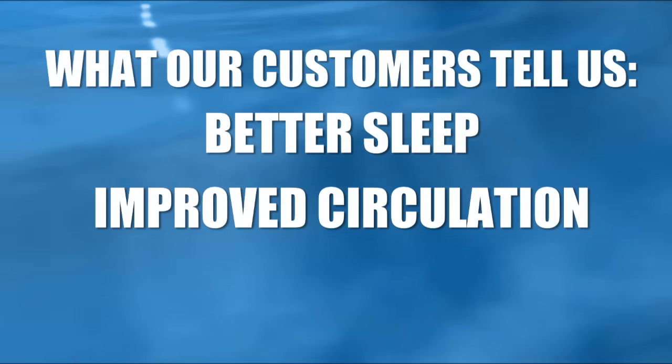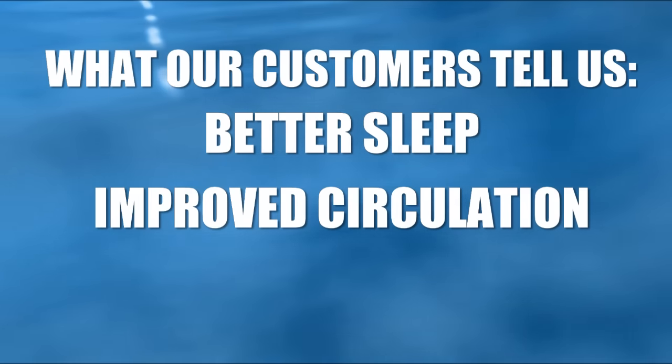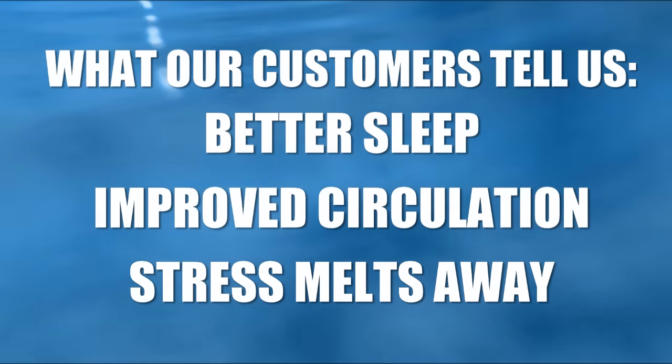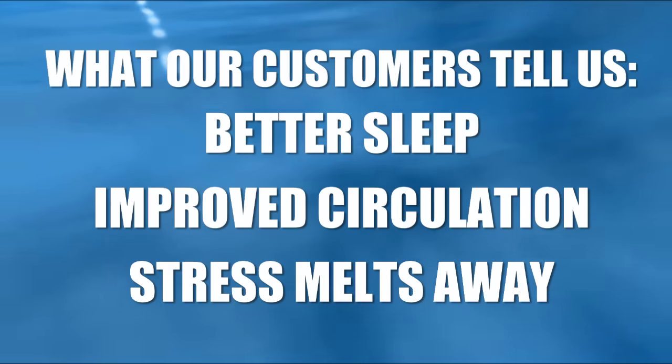Many report immediate and phenomenal experiences of improved circulation in their legs and feet. Others say that after bathing, they feel as if they've had a professional massage. Often, they tell us that their only regret is they did not purchase a tub sooner. How did Bliss Tubs earn such customer accolades? Well, first and foremost, we listened to our dealers all across the U.S. and to our customers. We also studied our competition thoroughly.